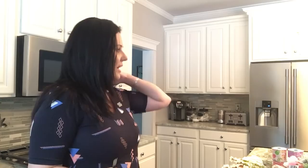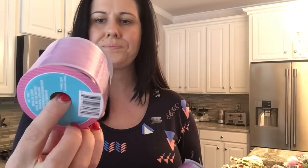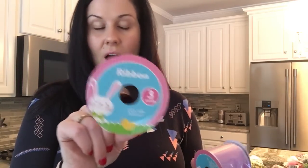Then I bought a ton of floral. I'll first show you the ribbon because I grabbed a few of the different ribbons they had for Easter. I grabbed two of these purple sparkly wired ribbons — it's the two-and-a-half-inch ribbon that's three yards or nine feet long. I grabbed the wired pink ribbon, and then I grabbed this really cute Easter egg ribbon which has all the different colored Easter eggs on it.